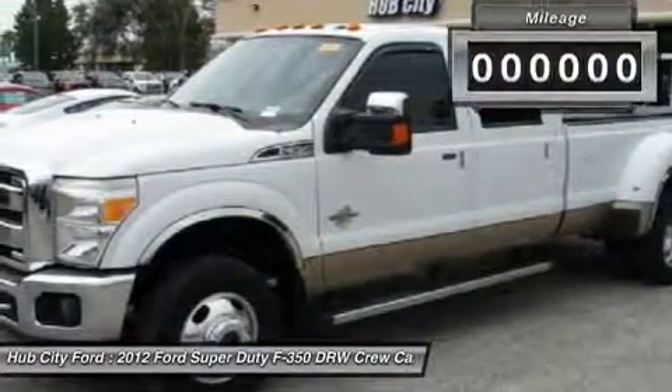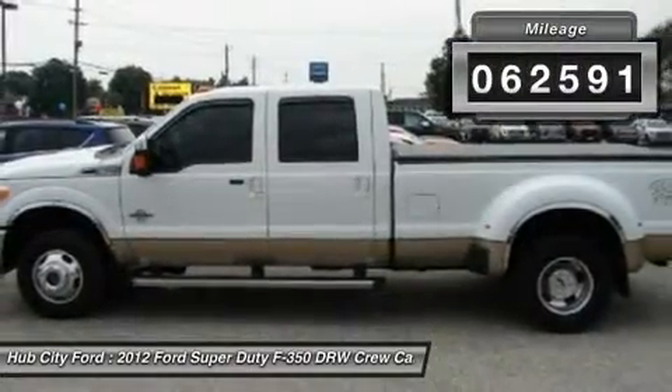Ford F-350 Super Duty. This vehicle has less than 65,000 miles.